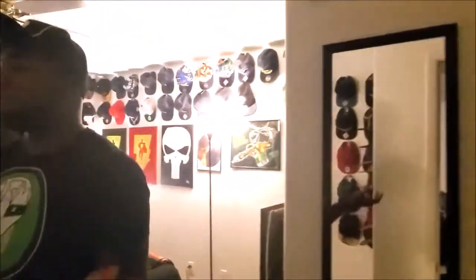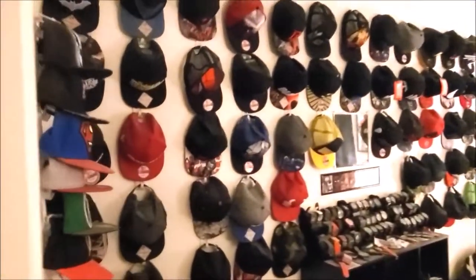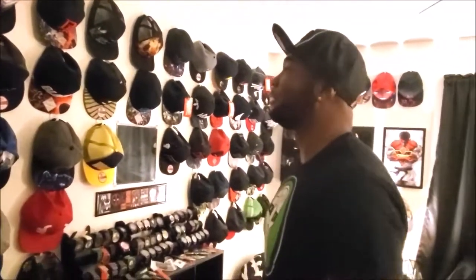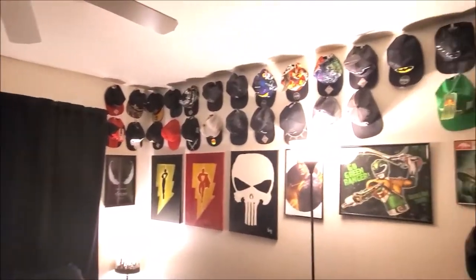We're gonna focus mainly on my toy collection but I want you guys to see real quick what it looks like in my bedroom, because you can finally see the famous wall of hats in the collection showcase video. I have over 100 hats on this wall spanning from Marvel to DC — I got Spider-Man, Daredevil, Green Arrow, Wolverine. The hat types I have the most of are Black Panther, Venom, and Batman.